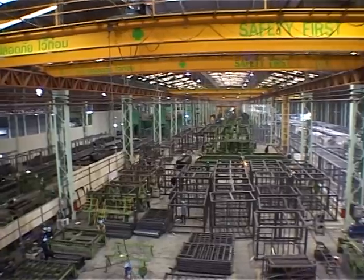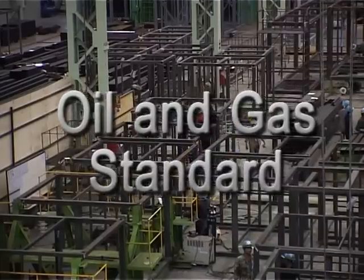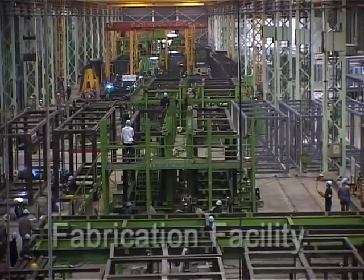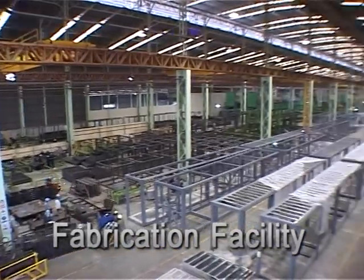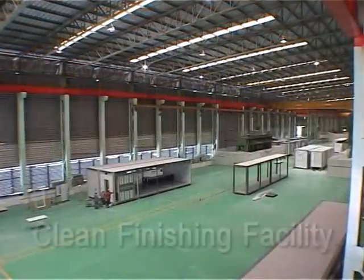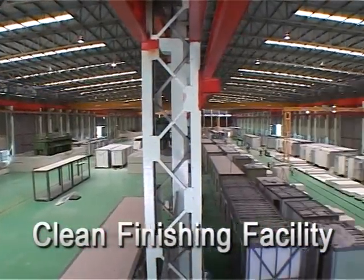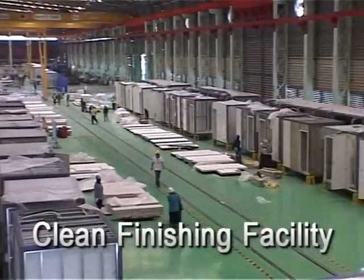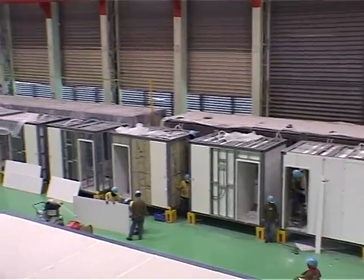The factory has completed the certification for the highest oil and gas standard. It is fully equipped with high-tech machinery and comprises of the fabrication facility and the clean finishing facility, which are controlled and operated with strict safety and quality control systems to meet the determination of the company to deliver the best products to customers.